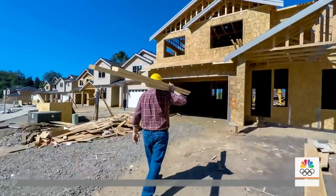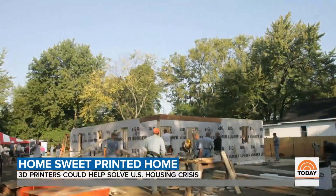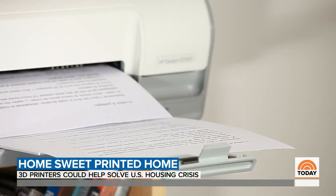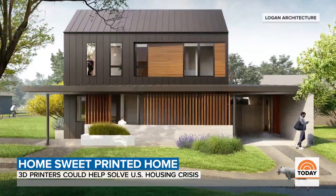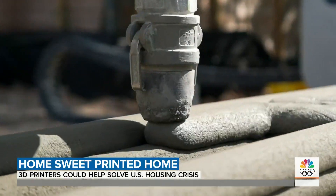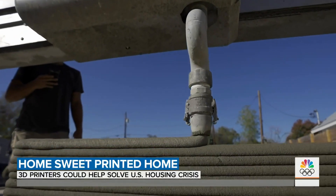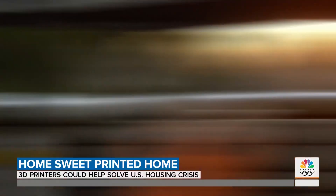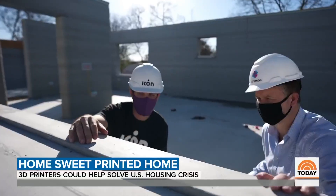NBC's Kathy Park shows us how it works. For decades, home builders have used hammers, nails, and concrete to put houses together. Printers were used for, well, printing. But now those two worlds are colliding. Home building has a whole new look thanks to a 3D printer unlike anything you've seen before. Just like you pick the house designs you want, you push print. Companies like ICON are creating homes from the ground up with their massive printer.